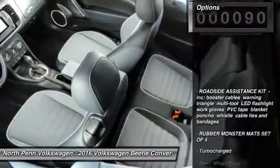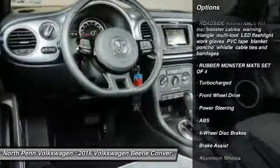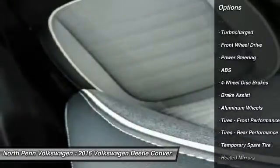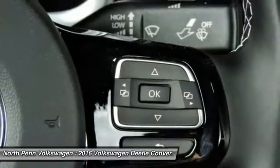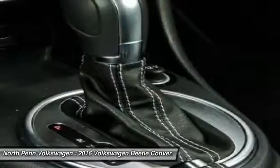Here are some of this vehicle's great options: anti-lock braking system, stability control, keyless entry, traction control, steering wheel audio controls, Bluetooth, leather-wrapped steering wheel, power steering, adjustable steering wheel, and driver airbag.